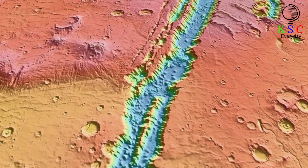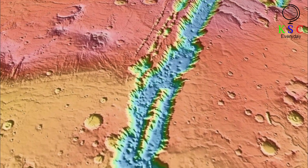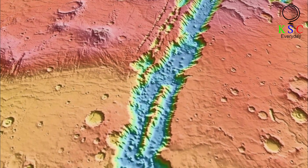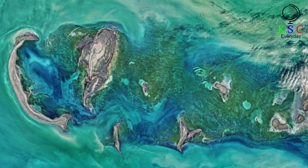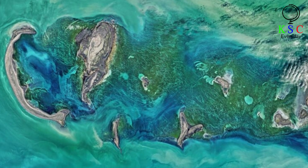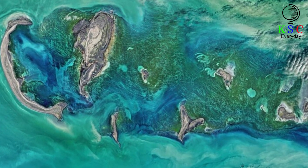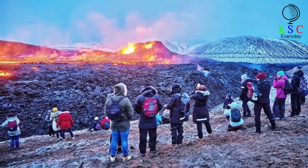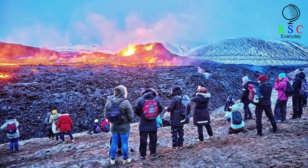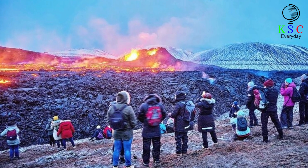There used to be a single supercontinent known as Pangaea, which formed hundreds of millions of years ago when tectonic plates moved and thrust land together. The Earth has seven huge plates, six or seven fair-sized ones, and numerous other little ones. All these plates move and interact, which explains how mountains, volcanoes, and earthquakes come about, and helps us comprehend the continents we see today.